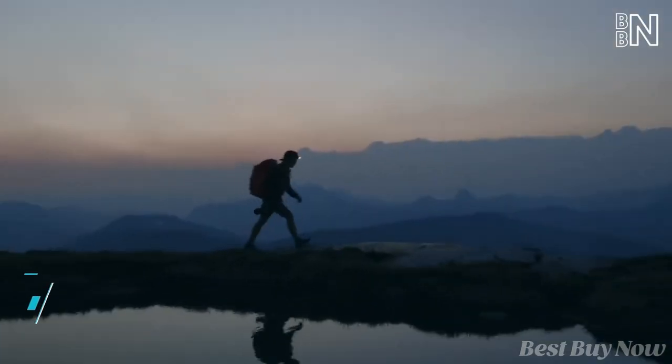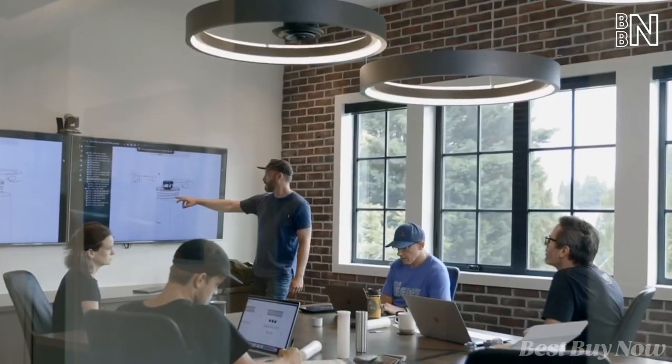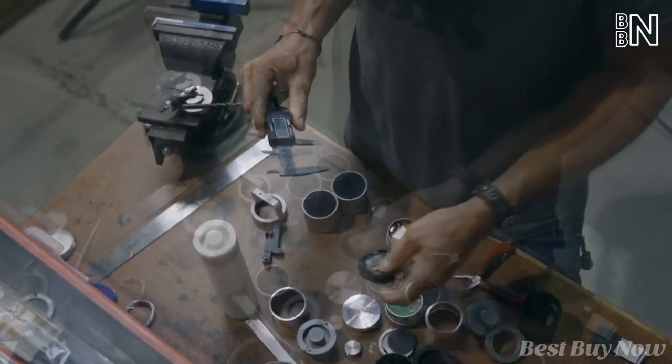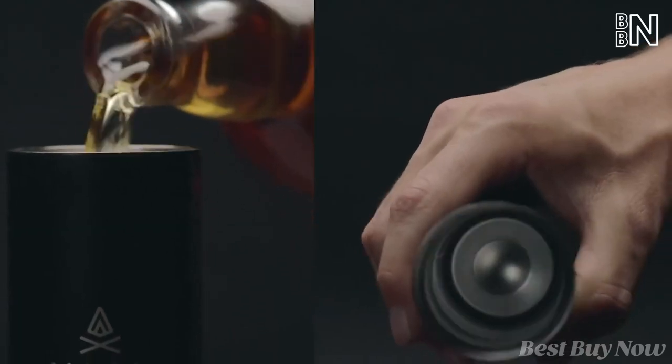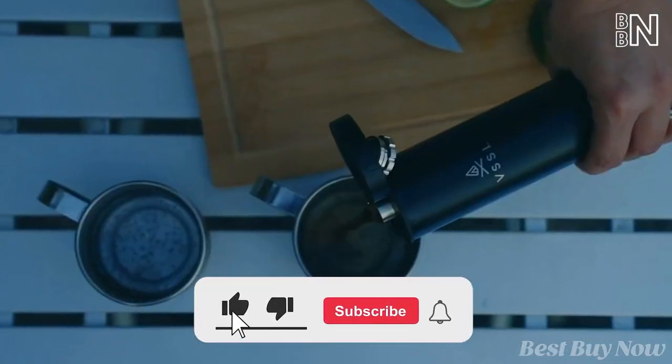When you travel a lot, saving as much space as possible is crucial. That's why the team at VSL decided to combine two tools — a flask and a Bluetooth speaker — into one. It is an 8-ounce insulated flask that can keep drinks hot for up to 5 hours or cold for up to 10 hours.